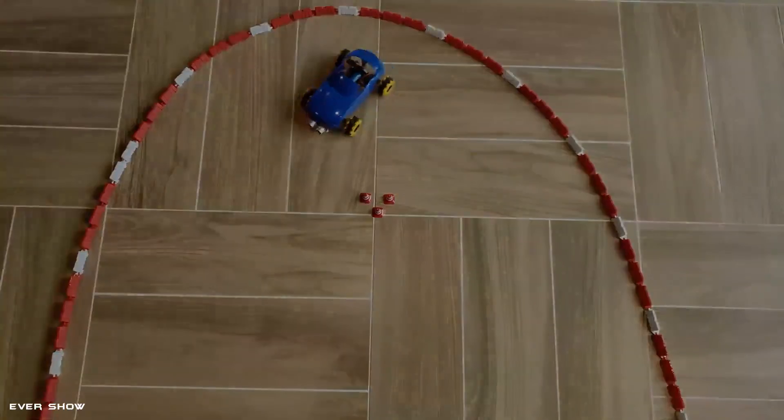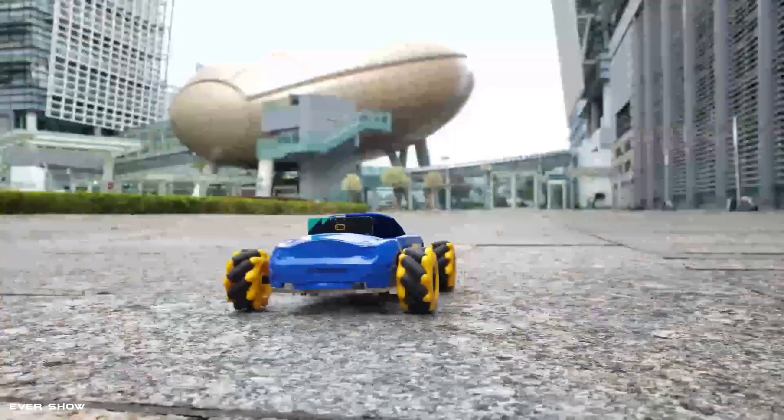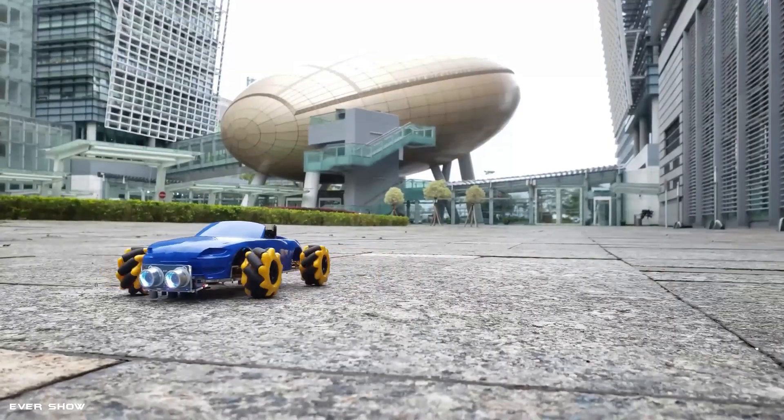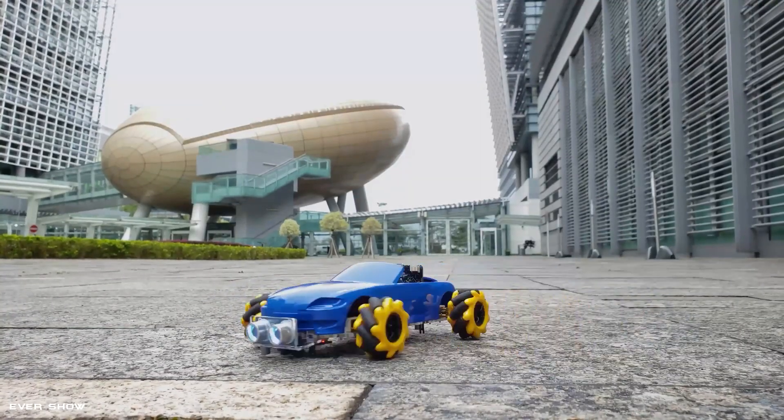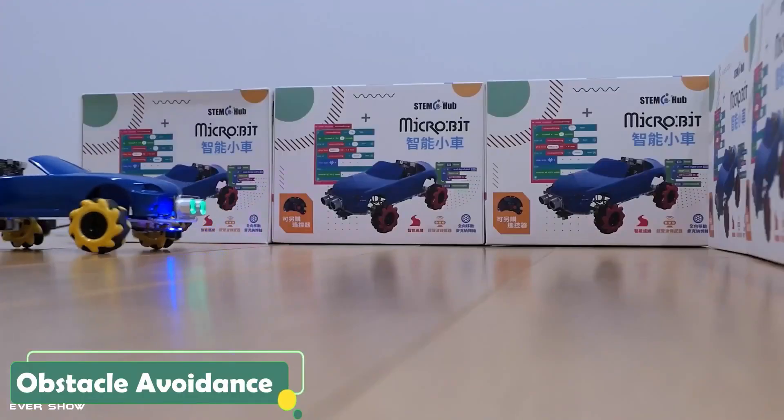A micro-bit is a pocket-sized computer that provides a machine for learning to code. By using micro-bit in the M1 STEM car, it educates children about graphical programming, electronics, and robots — a simple and easy way to learn programming.